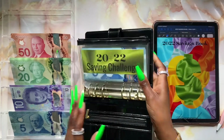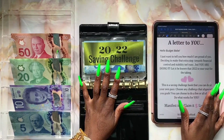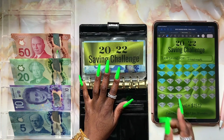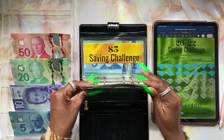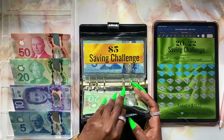Alright, let's start with my 2022 saving challenge. Today I'm going to be stuffing two diamonds for a total of $90. So let's grab whatever's already in here.